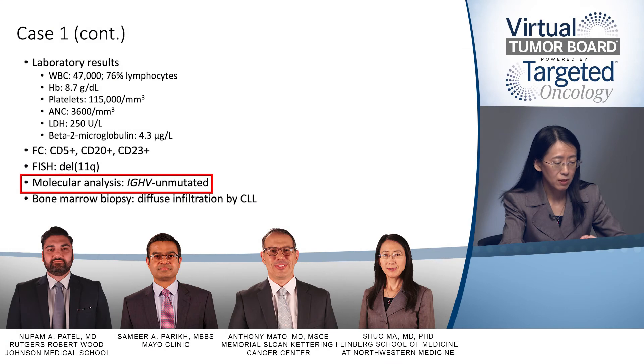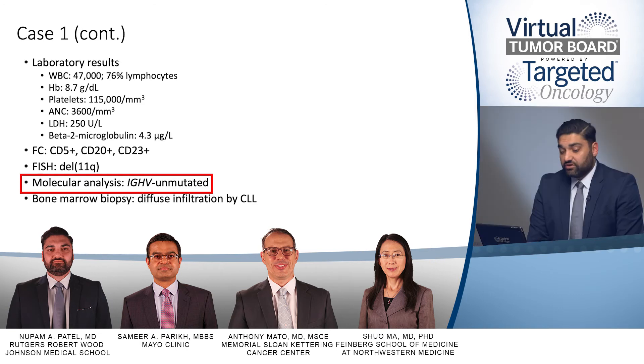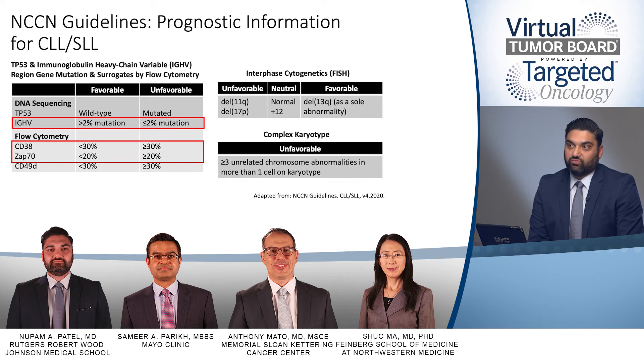Another important prognostic marker is IGVH mutation status. This patient was found to have an IGVH unmutated status. The IGVH heavy chain status refers to the cell of origin of the CLL — whether it has gone through the germinal center or not. Unmutated classically carries a poor prognosis, as those cells have not gone through the germinal center, whereas mutated status carries a better prognosis.